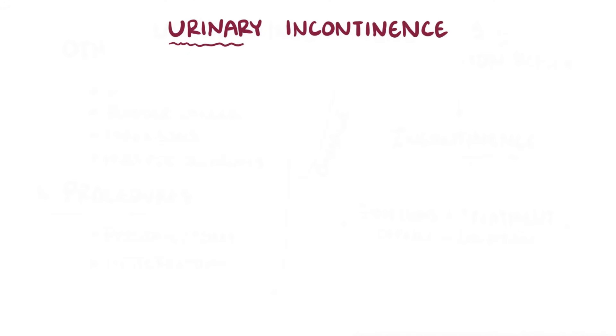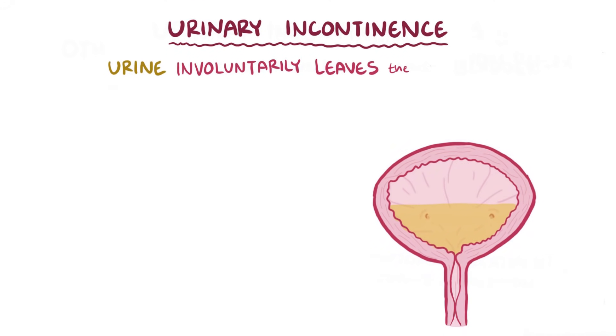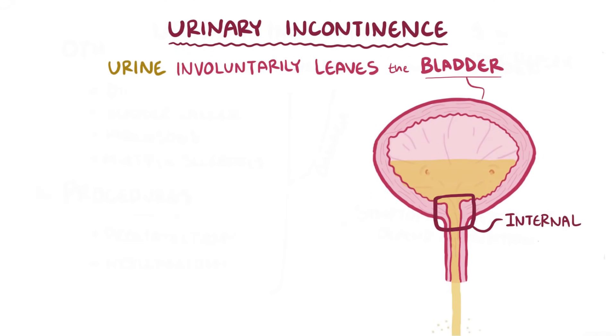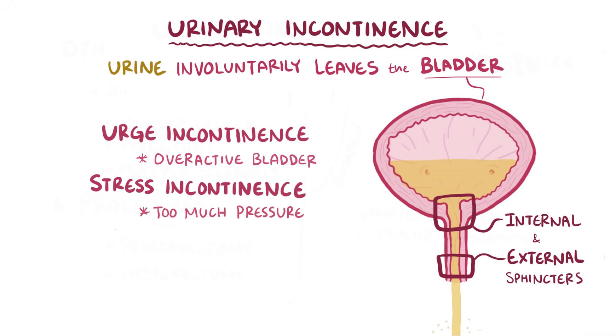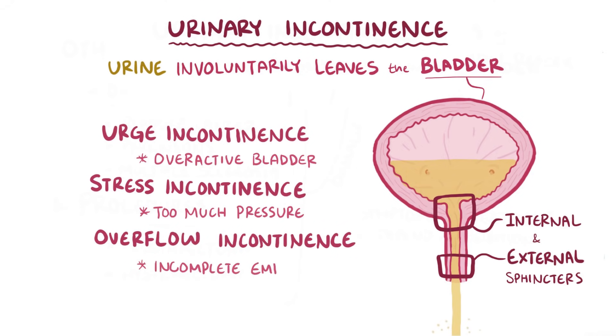As a quick recap, urinary incontinence happens when urine involuntarily leaves the bladder through the internal and external sphincter muscles. Urge incontinence is due to an overactive bladder, stress incontinence is due to too much pressure for the sphincter muscles to resist, and overflow incontinence is due to incomplete emptying of the bladder.